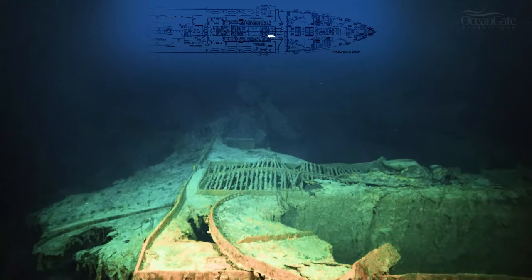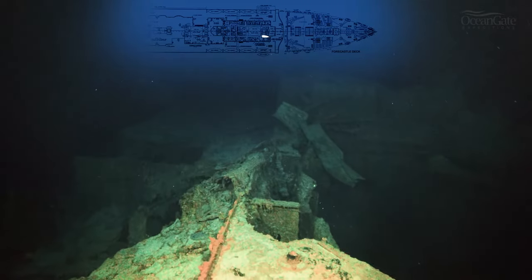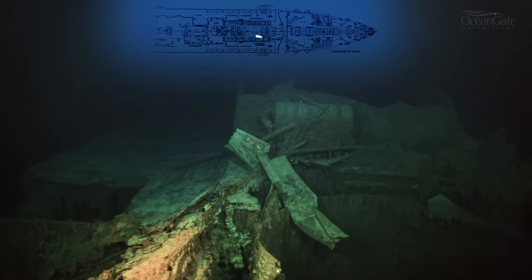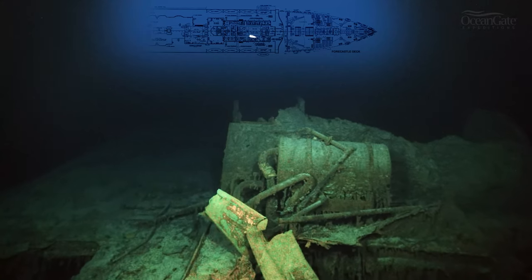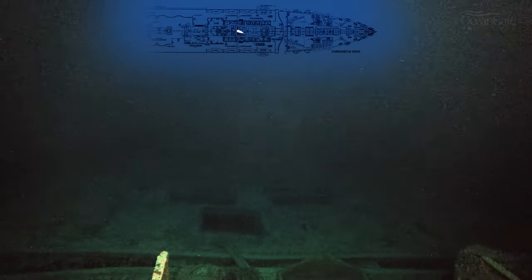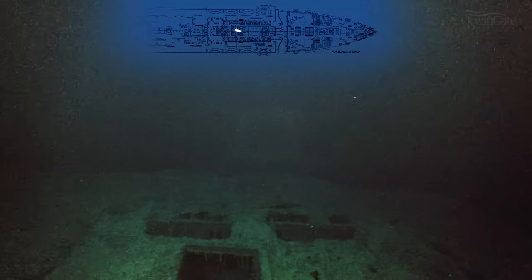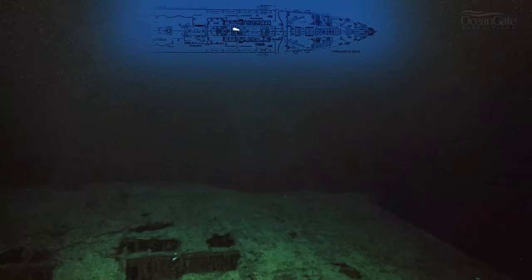We are now approaching casing number one, where funnel number one was, which would have gone all the way down to the boiler rooms and the uptakes for the smokestacks. A water tank looms into view, and again the remains of more ventilation trunks, or fan trunks as they were called. Coming towards the expansion joint, we can see the remains of skylights and holes in the roof that led down into the Marconi room where Jack Phillips and Harold Bride sent out their SOS messages of distress.